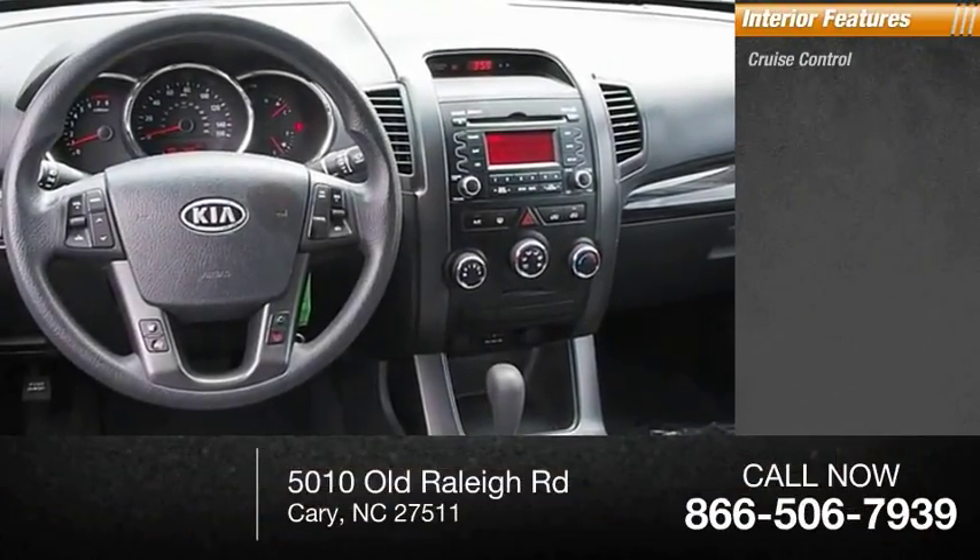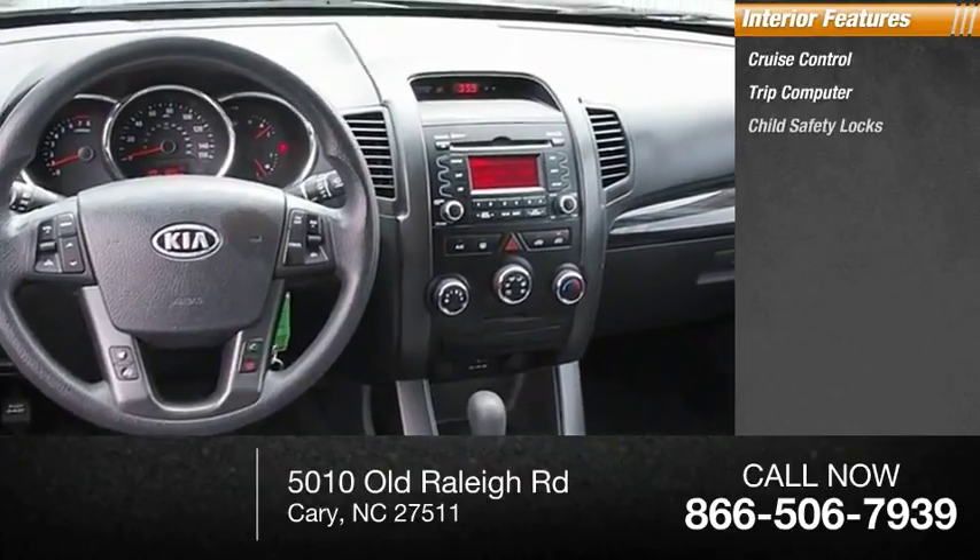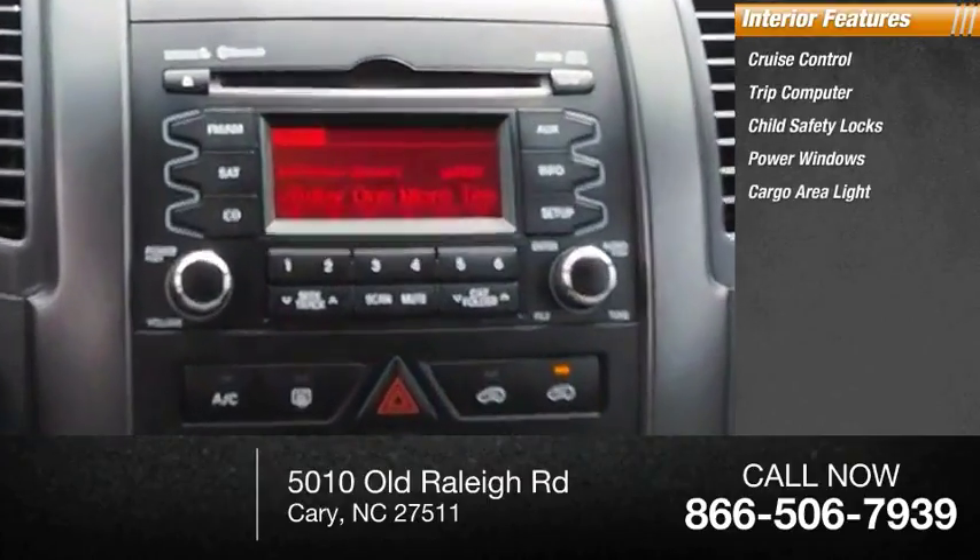Inside you'll find cruise control, trip computer, child safety locks, power windows, and a cargo area light.